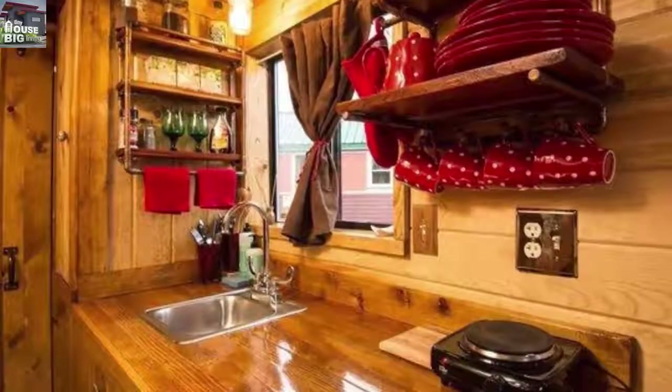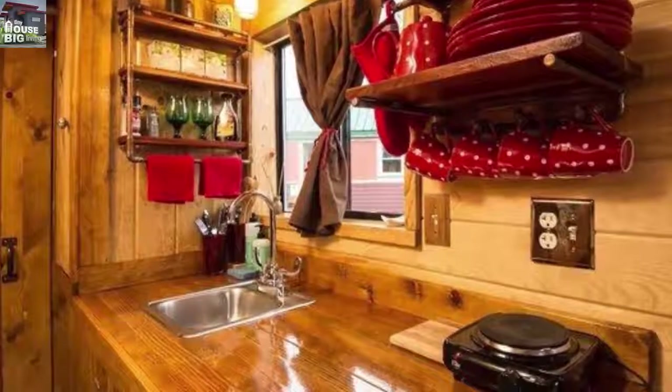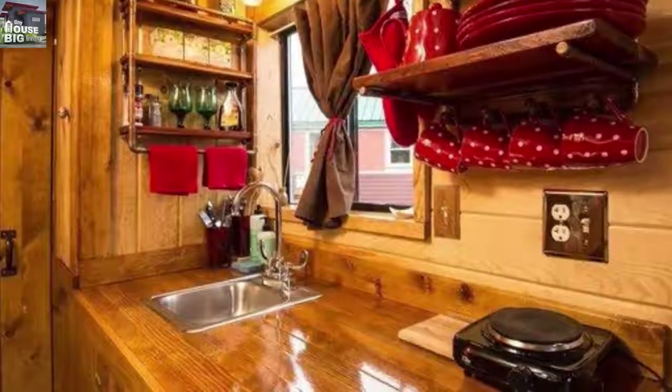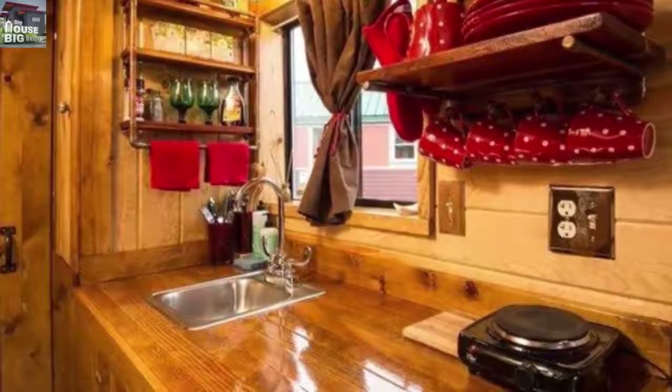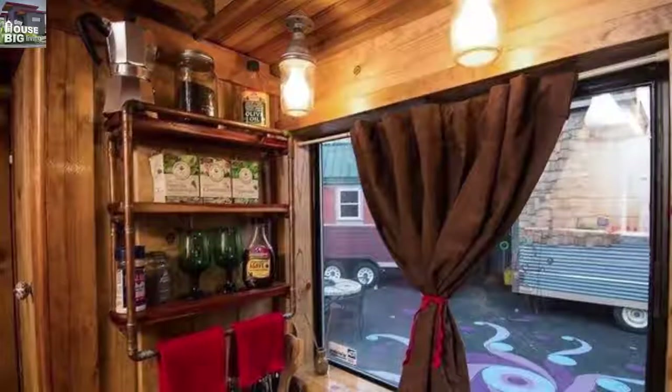Notice the four wall sconces — you can only see three — that give this bedroom balanced light after sunset. Curtains, of course, are needed for privacy in this downtown setting. And pat yourself on the back for noticing the teeny tiny shelf on the right with the flower and vase.